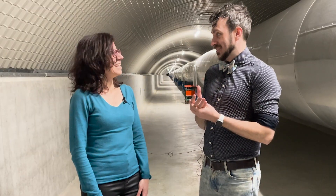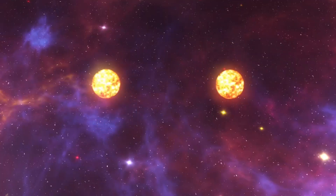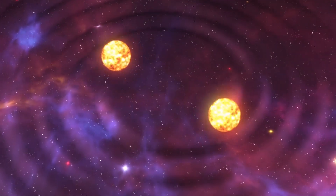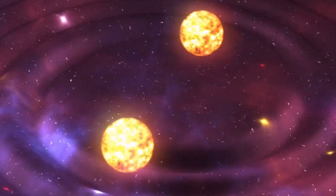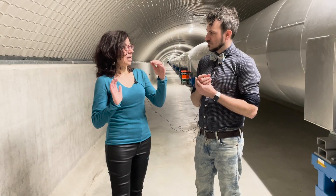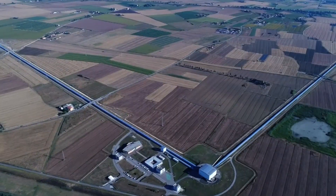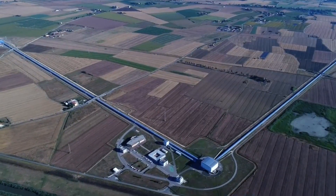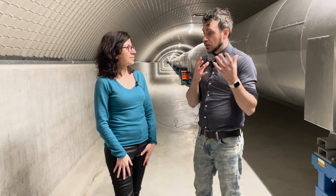Let's start with the easiest question: what are gravitational waves? Gravitational waves are ripples in space-time that are produced when you have accelerated masses in the universe. They traverse at the speed of light, and their effect is to stretch space in one direction and at the same time compress space in the opposite direction. And this is what we can measure with our gravitational wave detectors.